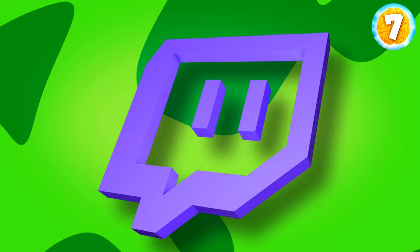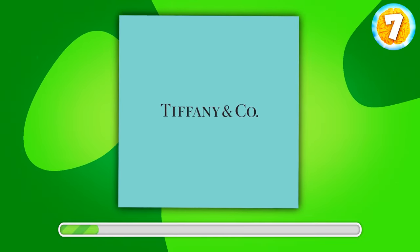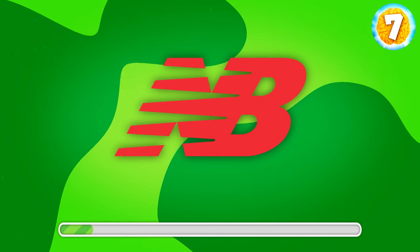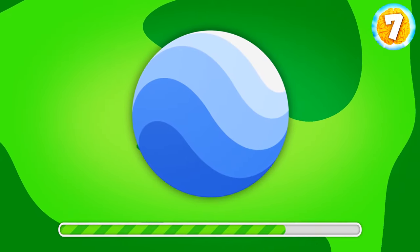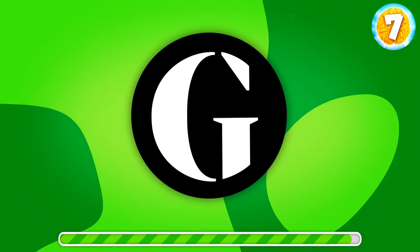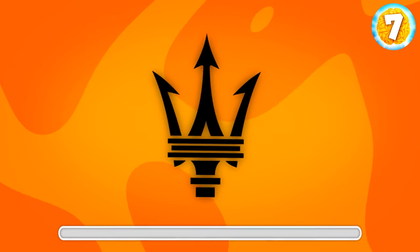Now let's change the task a bit. I'll be showing you logos and you'll need to recognize them. Here's the first one. Do you remember what brand it is? Correct, it's Huawei. Any ideas here? It's Tiffany & Co. I'm sure you know this one. So what is it? That's New Balance. Easy peasy. What is this? That's Uber. Another simple one. What do you say? Google Earth. Do you know what this G stands for? It's the Guardian, a famous British newspaper. What about this one?